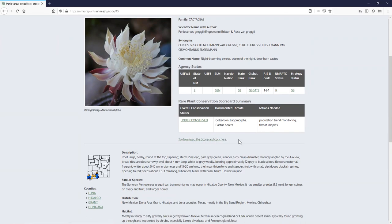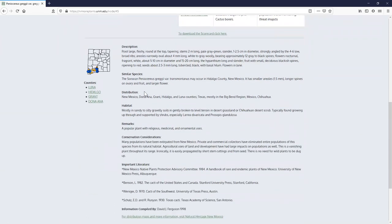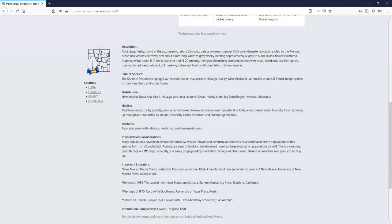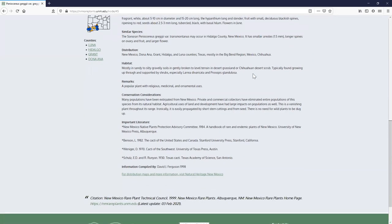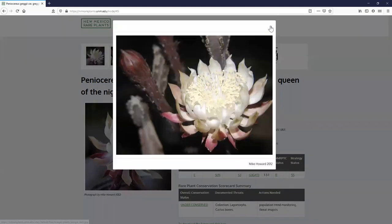The species page also includes similar species, distribution, habitat description, conservation considerations, and a collection of nice photos. The scorecard is downloadable directly from the page. All these links will be provided to the group after the presentation.